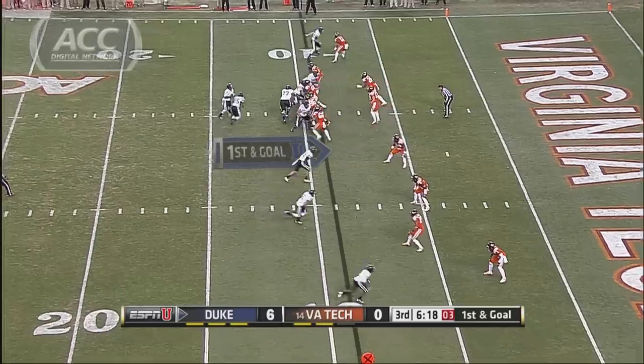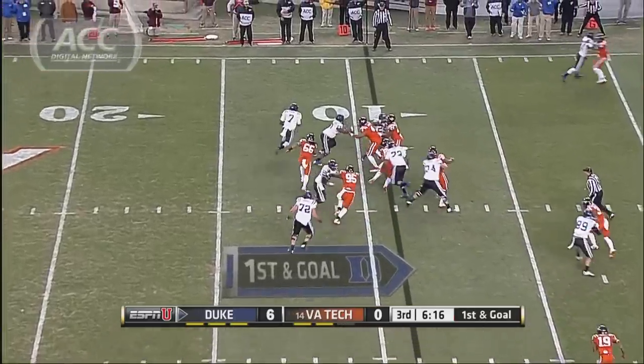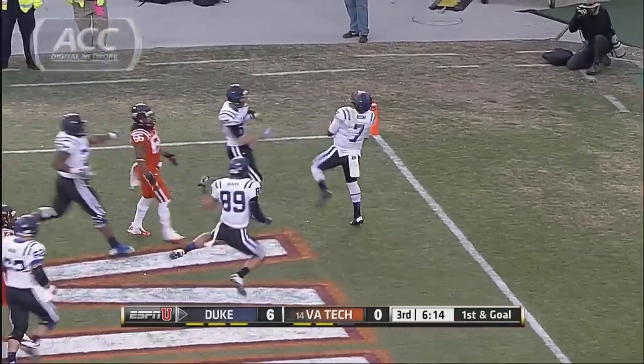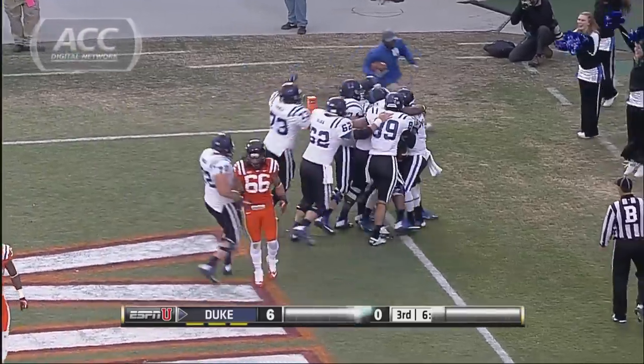Second half, Duke's opening drive, first and goal. Anthony Boone decides the safest thing is keeping himself — nine yards for the touchdown. The Blue Devils building a 13-0 lead.